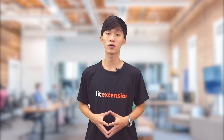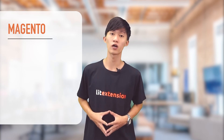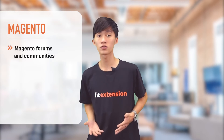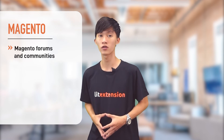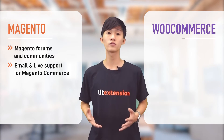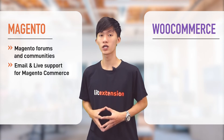Being open source platforms, both WooCommerce and Magento Open Source have huge user communities from around the world to support each other. With Magento, the degree of customer support from Magento Open Source and Magento Commerce greatly differs. Magento Open Source support is rather limited — users seek help in the Magento forums and communities solely. In contrast, Magento Commerce users get official full-fledged support, including email and live support. Similarly, WooCommerce does not offer direct support — merchants cannot solve issues through live chat or phone.